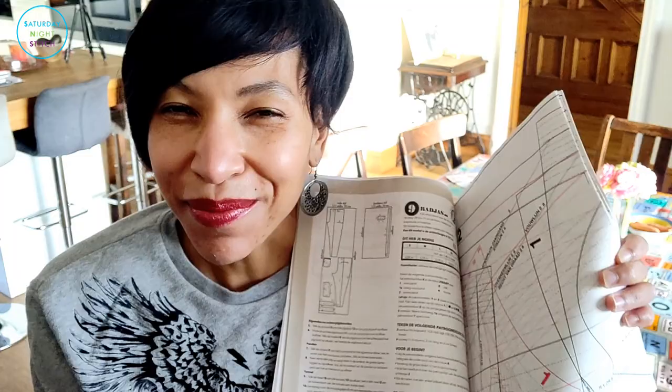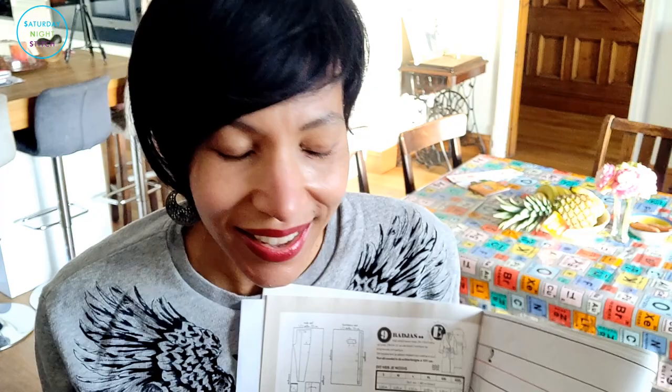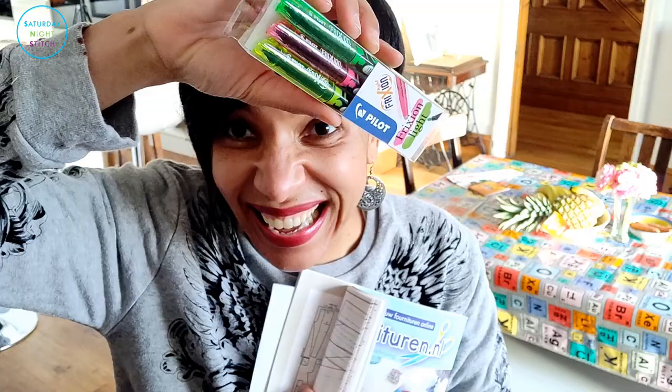Even though some people suggested I could just highlight the pattern I want, I would personally never mark up a pattern sheet, because if anybody else were to take over this magazine or I handed it to someone else, it wouldn't be nice to use a sheet that's already been written on. But then if the highlighter is erasable — that changes things. So I ordered some of these Frixion highlighters and I'm hoping this is going to be a game changer for me when it comes to sewing with Knit Mode.